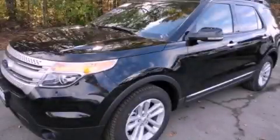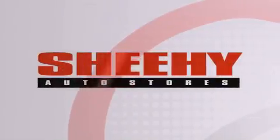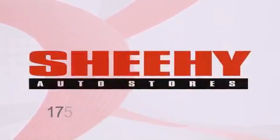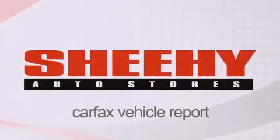Please call today to reserve this vehicle for a test drive. Every Sheehy Select used vehicle comes with a three-day money-back guarantee, 60 day 2,000 mile warranty, passes a state inspection and our 175 point inspection system, and comes with a Carfax vehicle report.